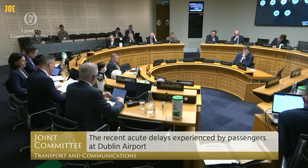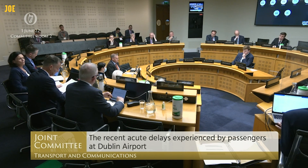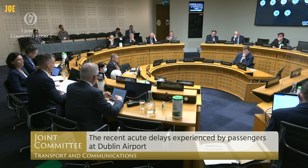For departing passengers, access to the appropriate terminals will be controlled and will require the presentation of documentation indicating the time of flight, such as a booking confirmation or a boarding card.